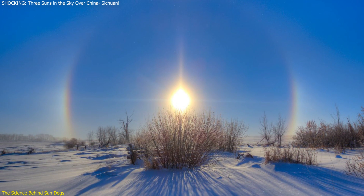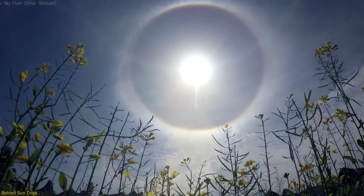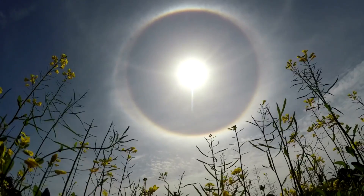Understanding sun dogs enriches our appreciation of these rare events. They are a testament to the complexities of light and the intricate beauty of our atmosphere. By learning about the science behind sun dogs, we can better appreciate the natural world and the spectacular phenomena it can produce.